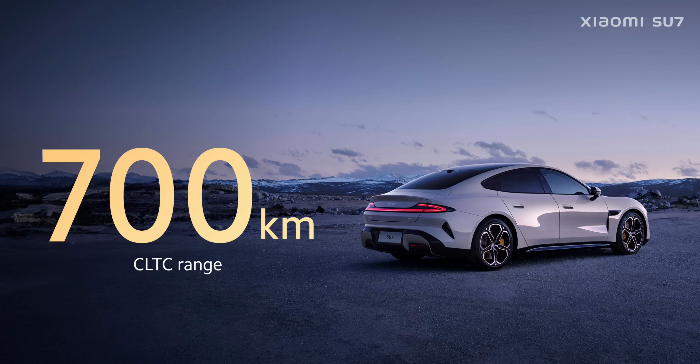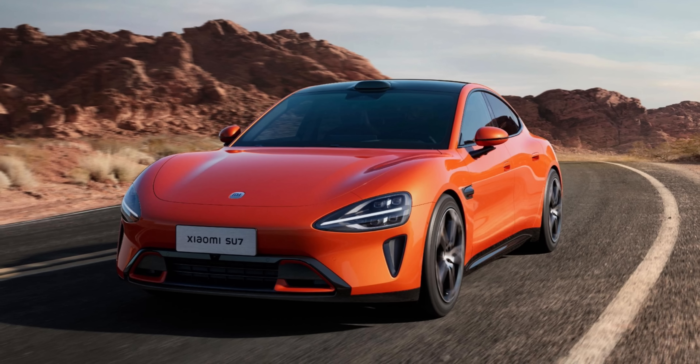The base SU7 is equipped with a 73.6 kWh battery pack, providing a range of 700 kilometers. This model is powered by a 295 brake horsepower electric motor, which can accelerate the car to 100 km/h in 5.28 seconds and attain a top speed of 210 km/h.